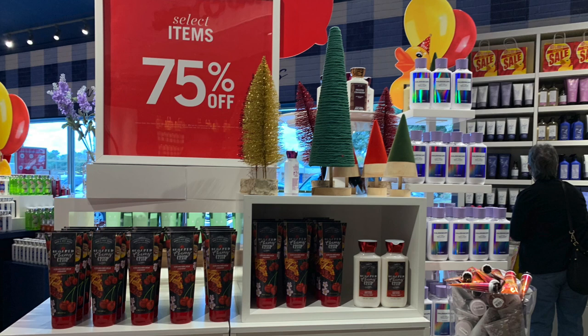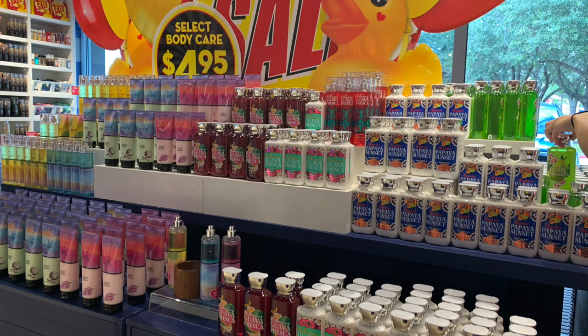They had some 75% off fall stuff — Sugared Cherry Crisp, Kaleidoscope, Frosted Cranberry, Winterberry Wonder, A Thousand Christmas Wishes, Papaya Paradise Cove, and Pink Coconut Calypso. I've had the Papaya Paradise Cove and actually liked it a lot, but I really was not going for body care this time around for semi-annual sale because I already have so much. They had the $4.95 section with Agave Papaya Sunset and Hibiscus Guava Fresca, along with that whole summer line from this past summer.